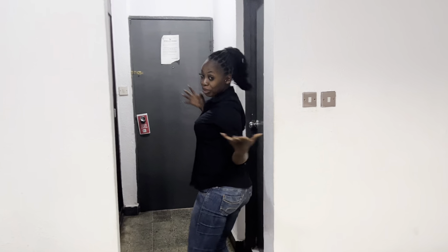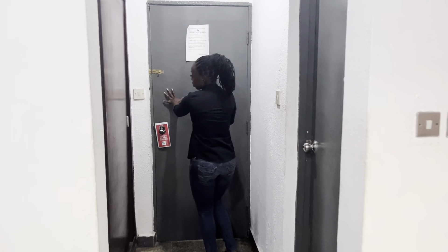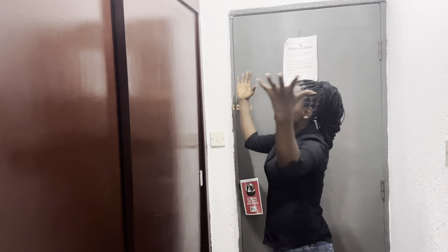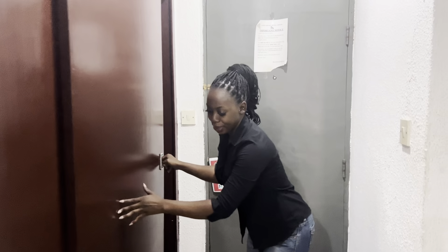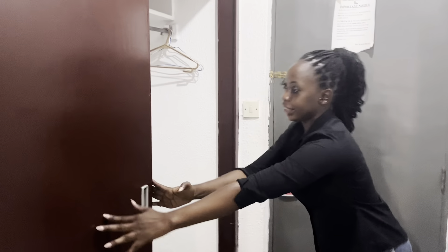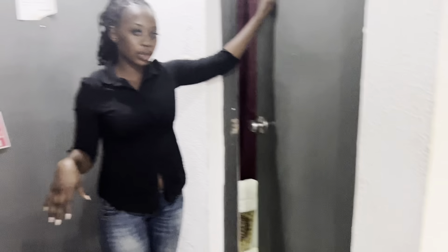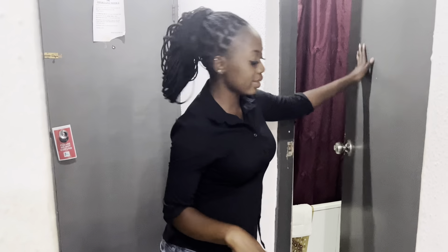From the entrance — this is the entrance room — there's this wardrobe that is actually massive and big. This is how the wardrobe looks like; it's actually massive. By my left hand side we have the bedroom — let me show you guys. This is how the bedroom looks like.